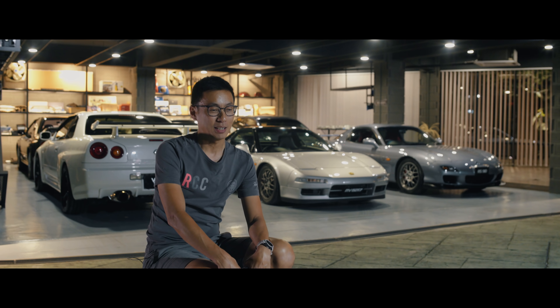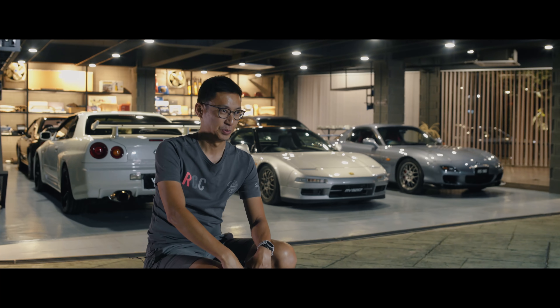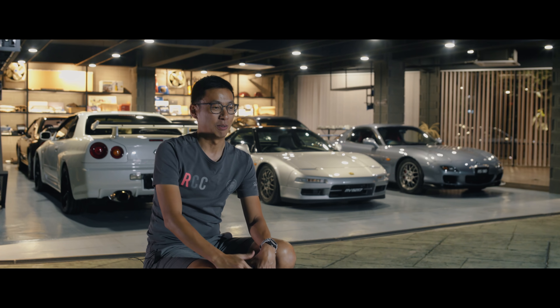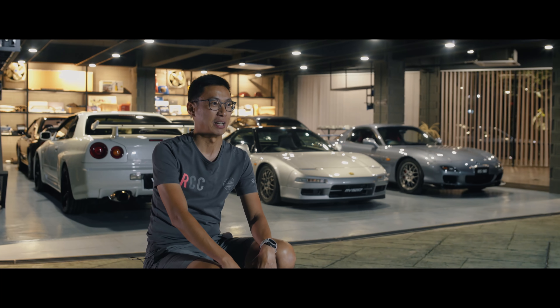I remember this white colour R33 — I think, if I'm not mistaken, it was at the Esso station right after you exit the PLUS highway. Dad stopped to fill up petrol, and then this white, big, very loud car pulled up next to us.